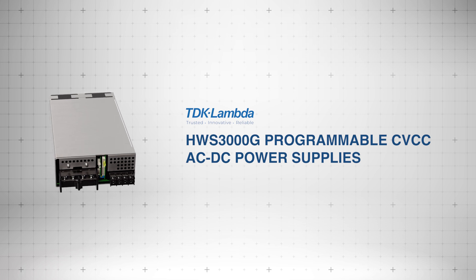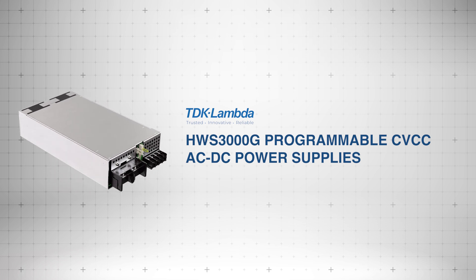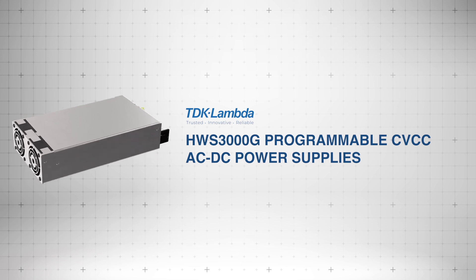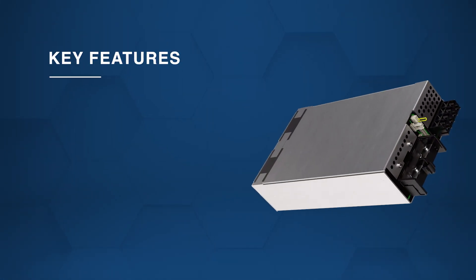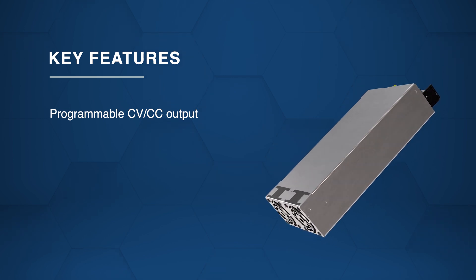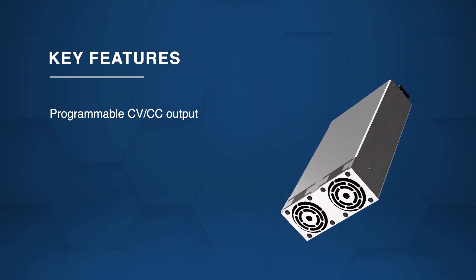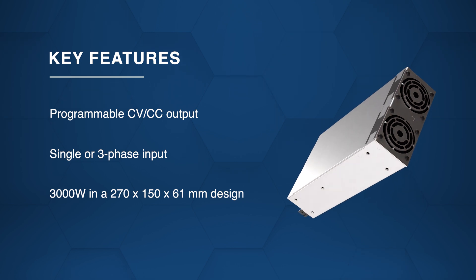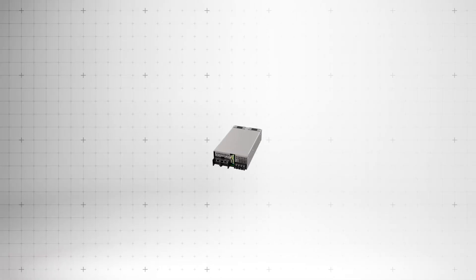The TDK Lambda HWS 3000G Power Supply provides reliable, customizable power for various applications. The power supply offers programmable constant voltage and current control for precise operation. It supports both single and three-phase input models and delivers 3,000 watts of power in a compact design.